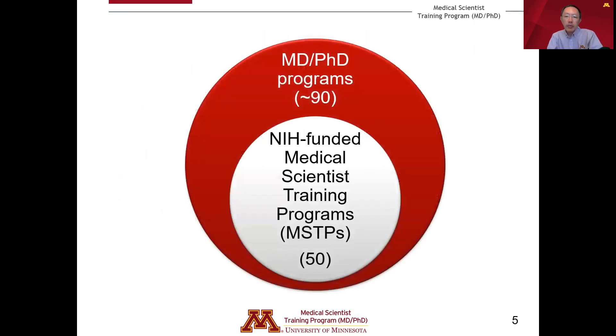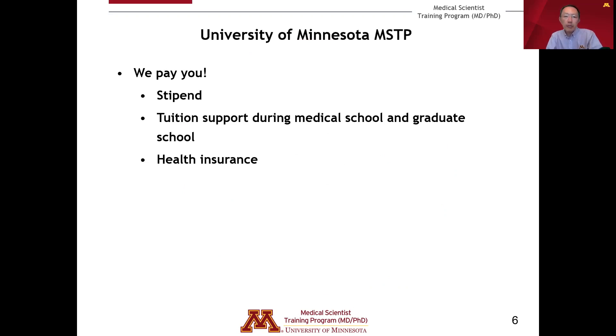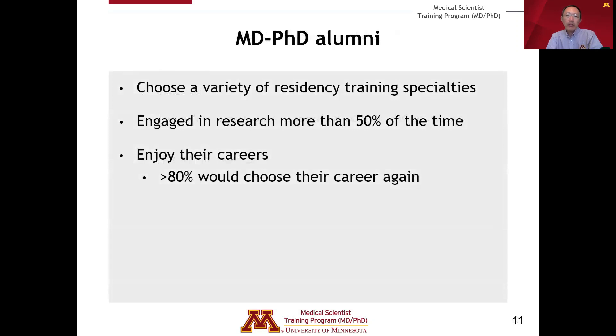In the United States, there are about 90 MD-PhD programs and 50 of those are funded by the NIH through a T32 training grant mechanism called the Medical Scientist Training Program, or MSTP. The University of Minnesota is one of those 50 NIH-funded MSTPs, and these programs go through a rigorous peer review process to meet national expectations for MD-PhD training quality. We provide financial support including a stipend, full tuition support during medical school and graduate school, and health insurance. Over 80% of MD-PhD graduates say they would choose to pursue MD-PhD training again.